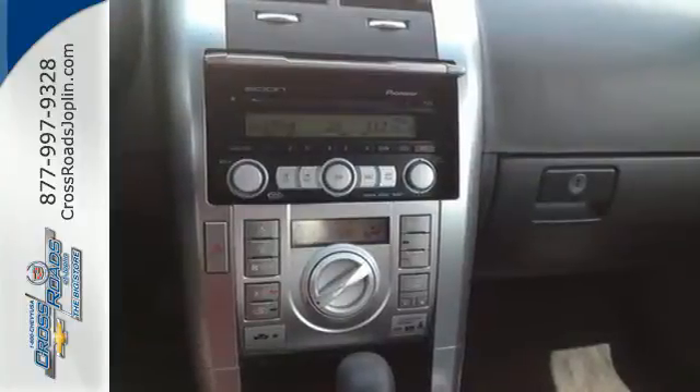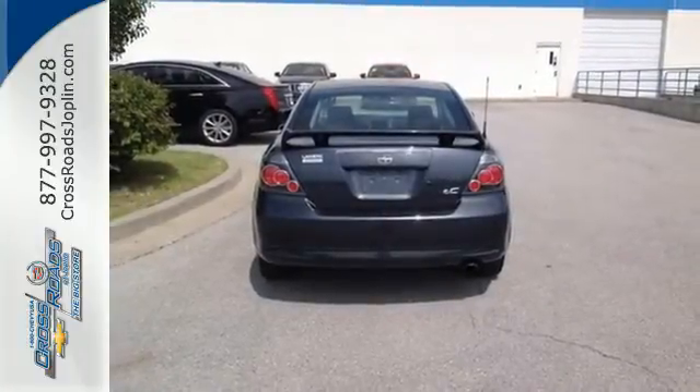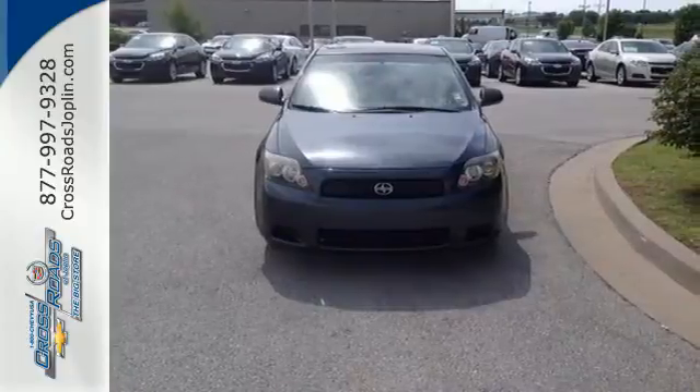The TC in Scion TC could stand for truly comfortable, or terrific car, or even totally cool. Take your pick because they all apply.